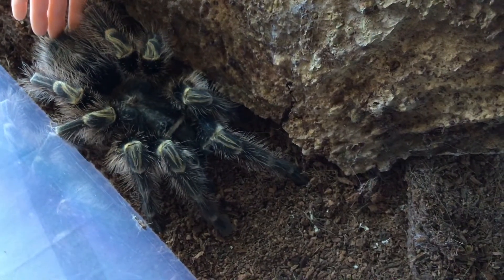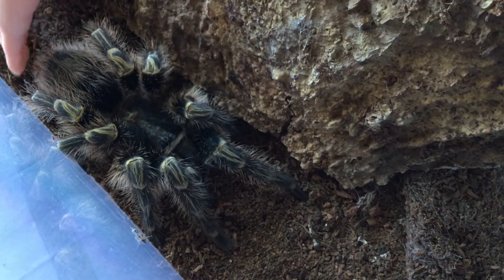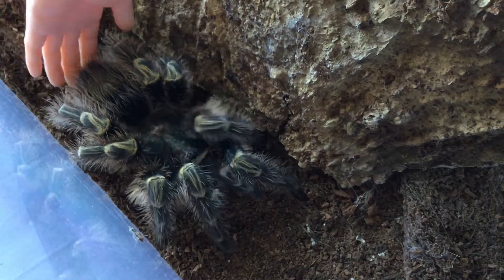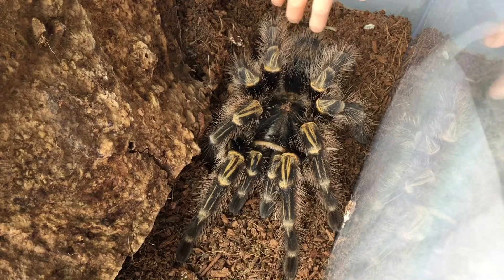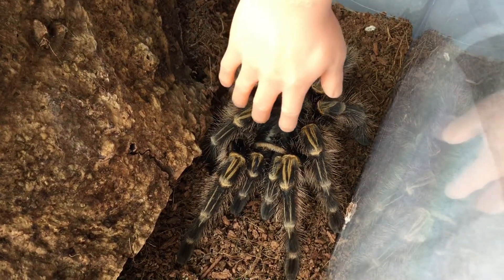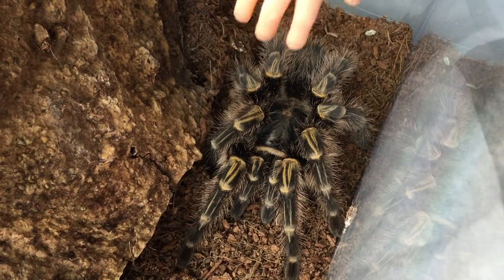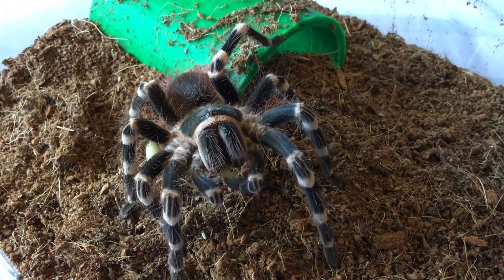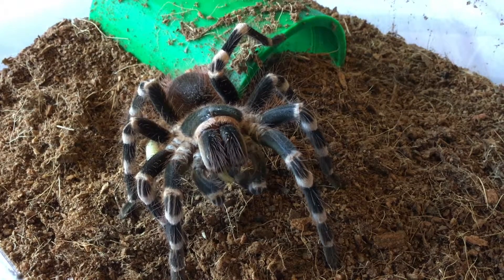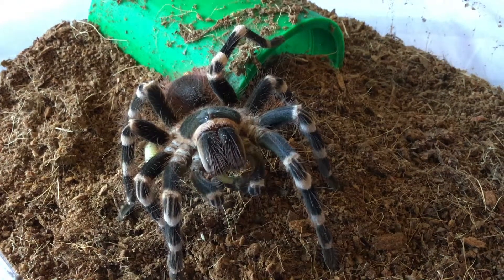Tarantulas are spiders, but you won't see them in the wild here. Since they are large, it is much easier to see their anatomy. Their tiny waist is between their abdomen, here, and their cephalothorax, which means head-chest in Latin. The cephalothorax is where you can find their jaw-like chelicerae, which hold their food and contain the venom that the fangs administer to their prey.